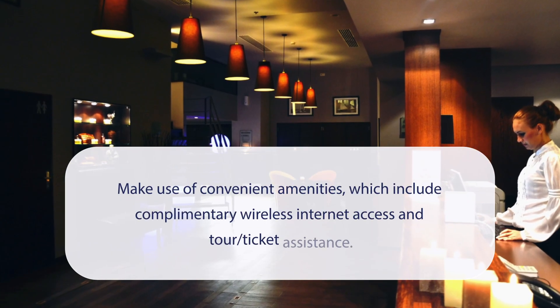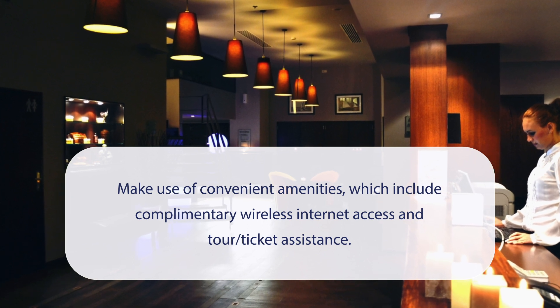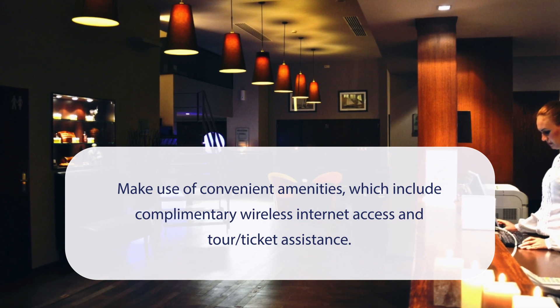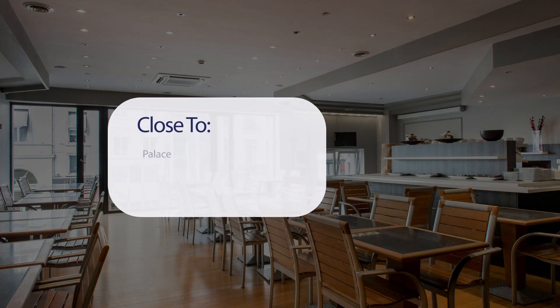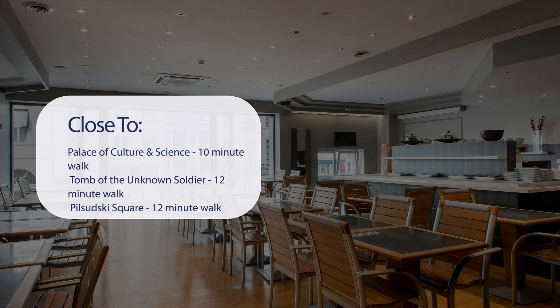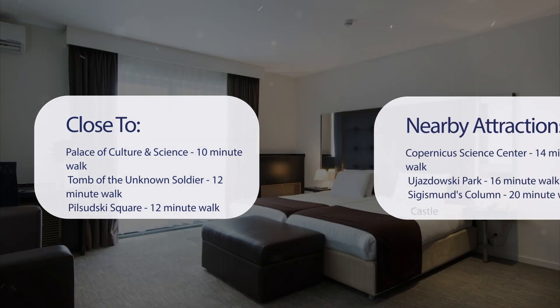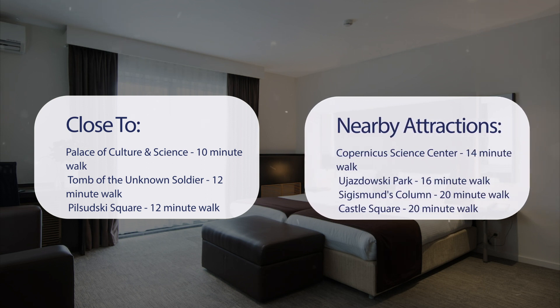At Hotel Chambord, you can make use of convenient amenities, which include complimentary wireless internet access and tour ticket assistance. It has a pretty good location. It's pretty close to Palace of Culture and Science, Tomb of the Unknown Soldier, Pilsudski Square, Saxon Garden, and also close to attractions like Copernicus Science Center, Ujazdowski Park, Sigismund's Column, and Castle Square — about a 20-minute walk.